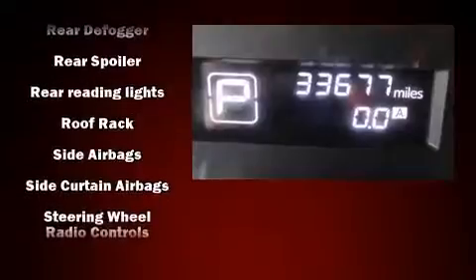Front side impact airbags, traction control, brake assist, a security system and four-wheel disc brakes with ABS.